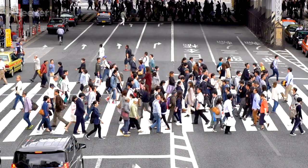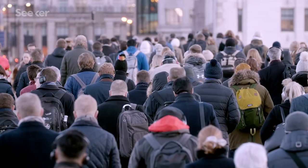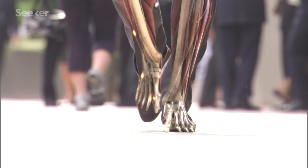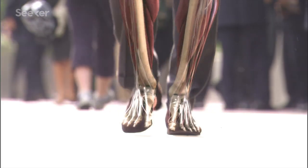Have you ever wondered where walking comes from? It's something most of us do every day, and new fossil evidence adds some serious twists and turns to our understanding of the evolution of human mobility.